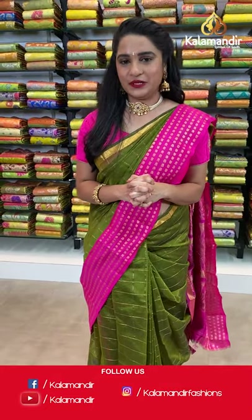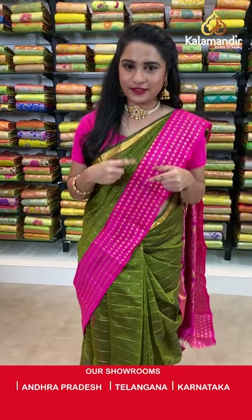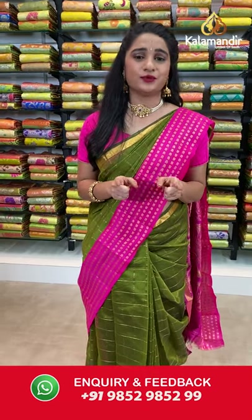We are with flat 30% discount on today's beautiful Kuppadam Siko sarees collection. Grab this offer within 24 hours — applicable for live viewers only. Do not miss this offer and opportunity! Grab your favorite saree with a beautiful smile.